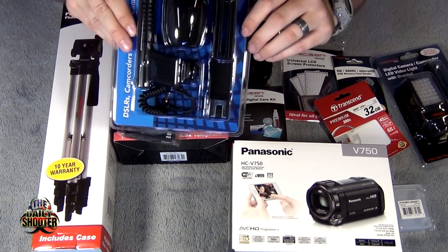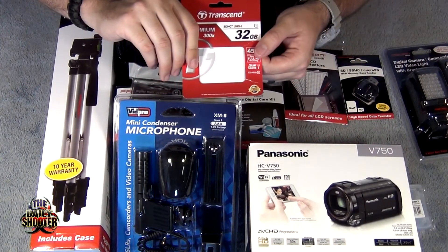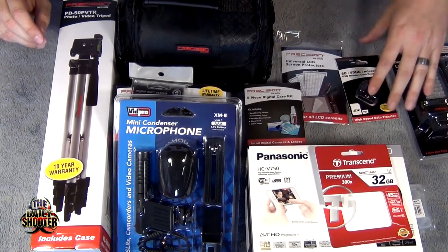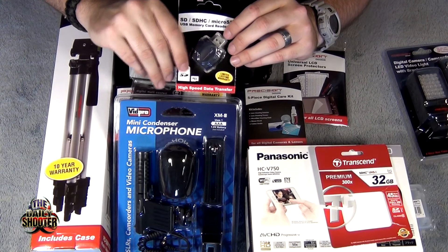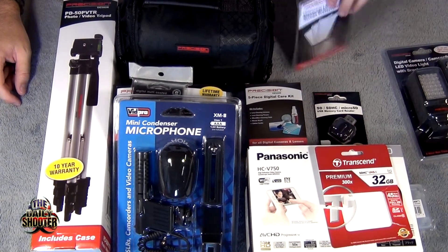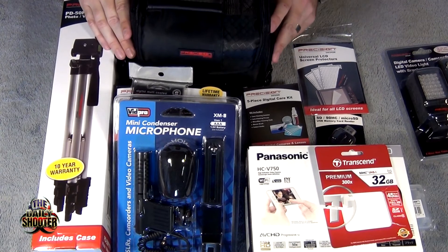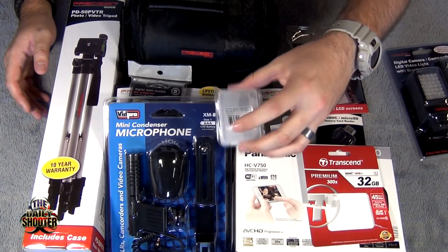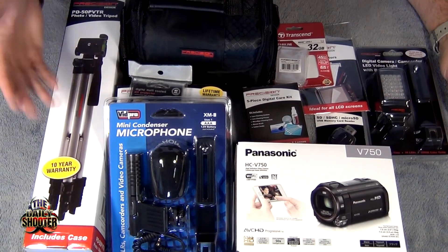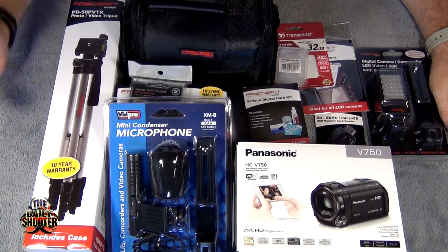So you have optical accessories, audio accessories, and lighting. You also get a 32-gigabyte SD memory card, a cleaning kit, and a transfer card — you plug your SD card into it and it has USB on the other side so you can plug it into your computer to transfer everything. It also comes with screen protectors for the touchscreen on the back of the camera, a camera case, and an SD card holder.